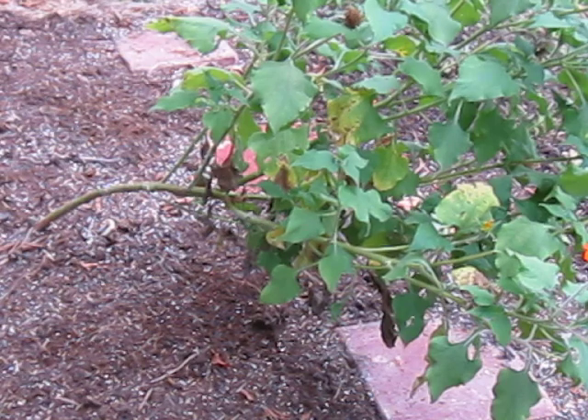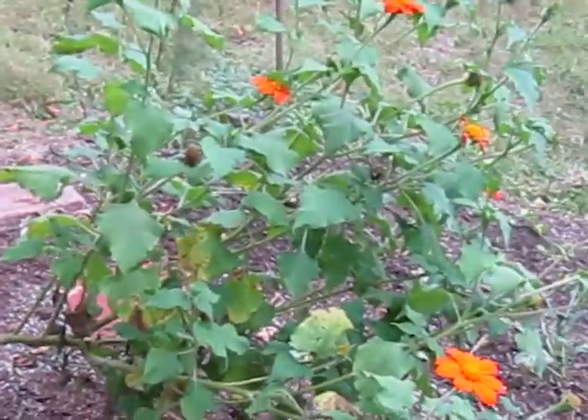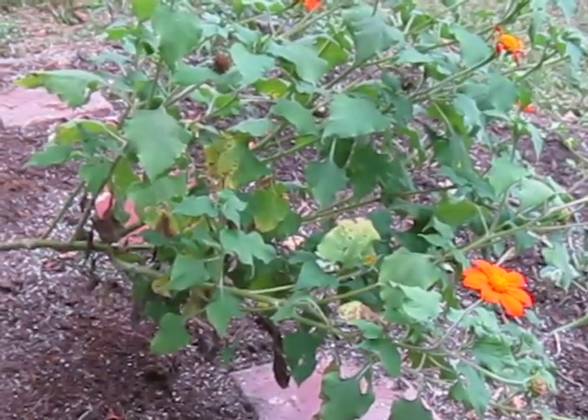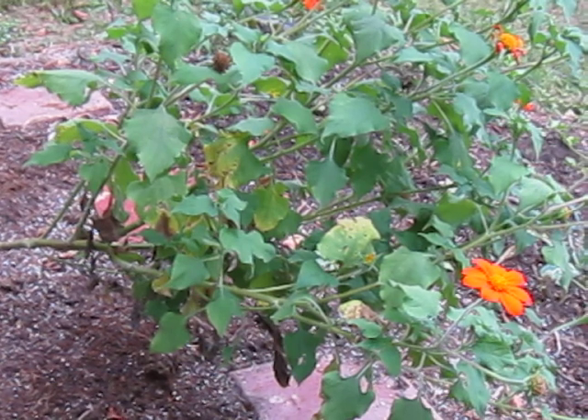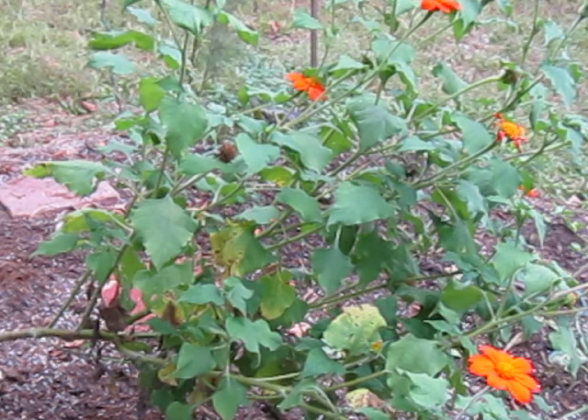Hey! Did y'all see that? An actual bumblebee flew up onto that flower and was just like, mmm, time to get my pollen!